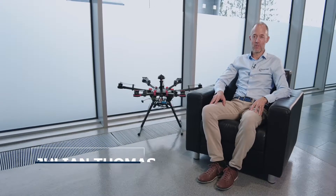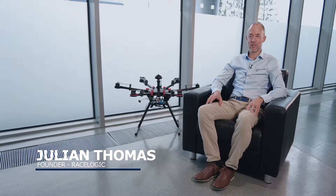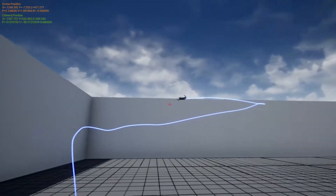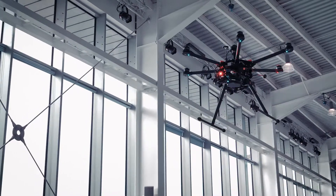My name is Julian Thomas. I'm the Managing Director of RaceLogic, and we're here today to demonstrate our indoor positioning system, which is a cutting-edge ultra-wideband radio system used to measure the position and orientation of objects within an indoor space.